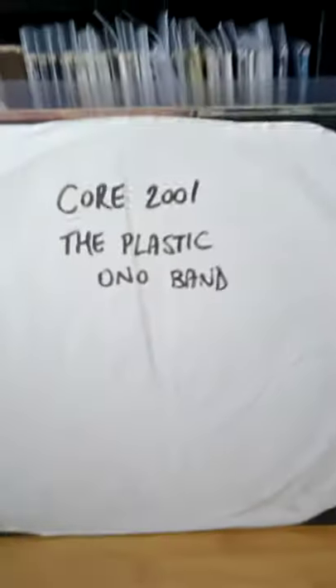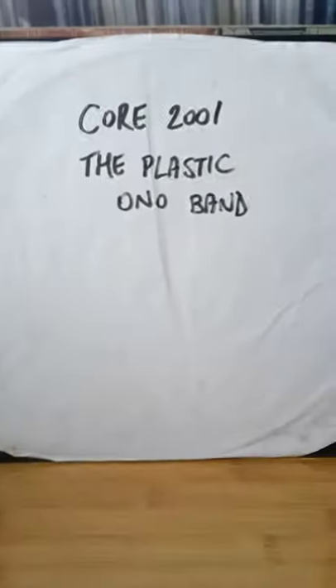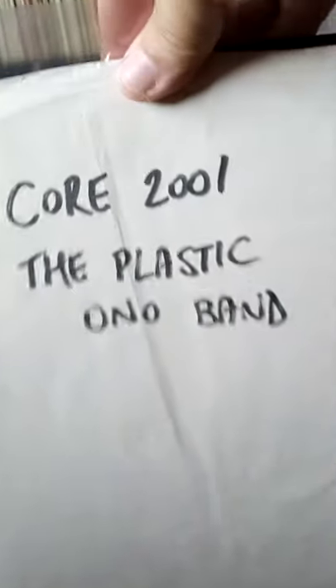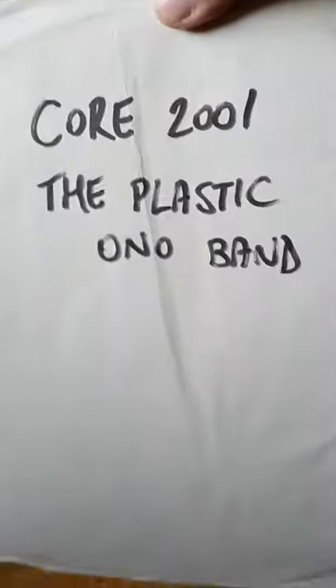Now, John Lennon, Plastic Ono Band — 'Live Peace in Toronto'. The record is actually mint; it's like it's never been played. I've put it in a new sleeve, but unfortunately there's no cover, so I don't really know what that would be worth today. With the cover they're worth quite a bit, but I paid £2. That was from Big Apple Records. Like I say, if you're ever in Nottingham, Big Apple Records is in West End Arcade — worth going for a look. Really, really good selection of records, and it's not all just Beatles and stuff like that.